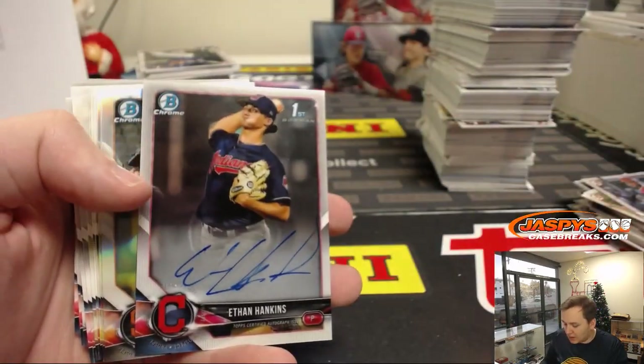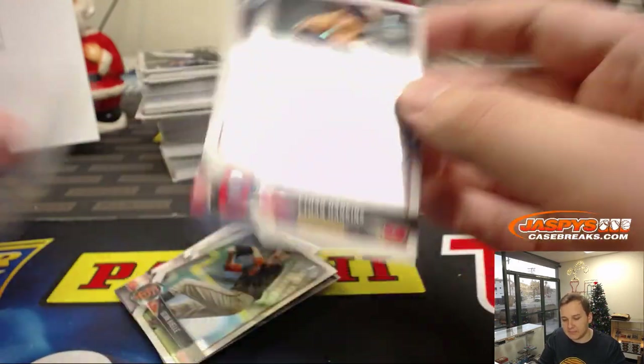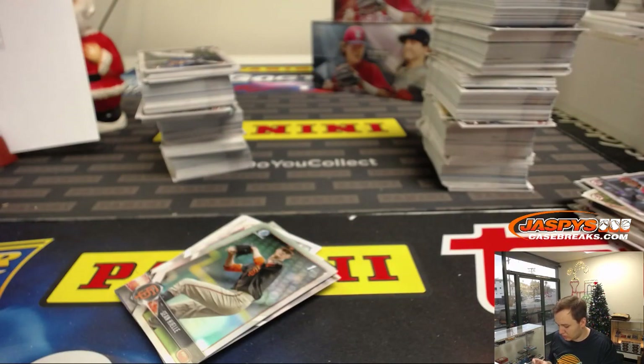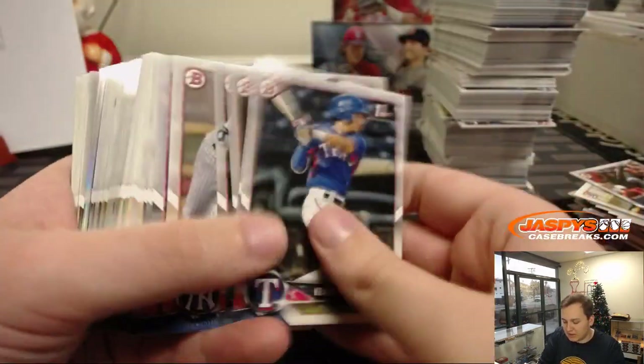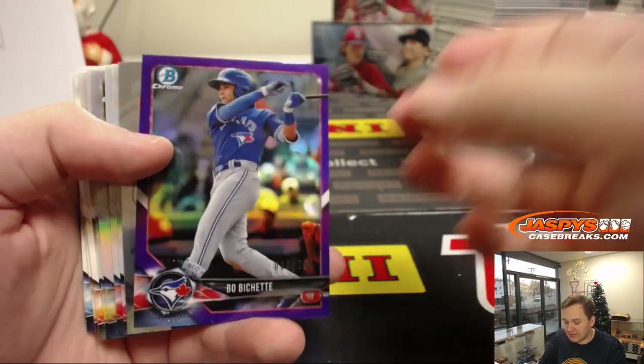You got a base autograph — Ethan Hankins for the Cleveland Indians. Eric Bailey, there you go. Got some more. And I'll be doing a recap for this one, probably once things start to settle down, just because we have some breaks sold out. Bo Bichette, number 250. Nice hit for the Blue Jays.